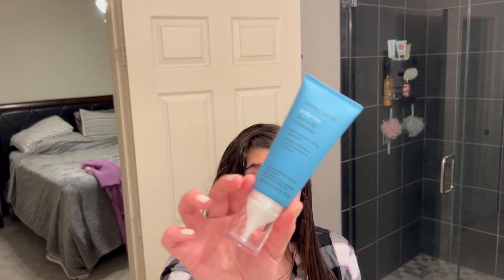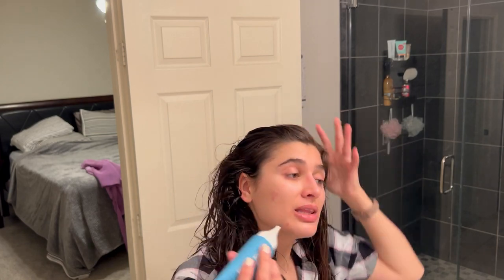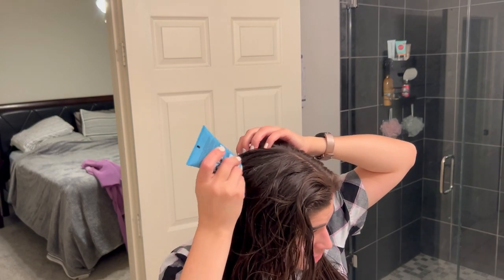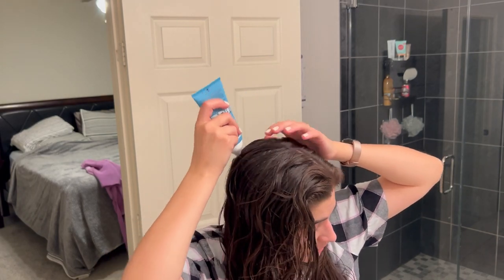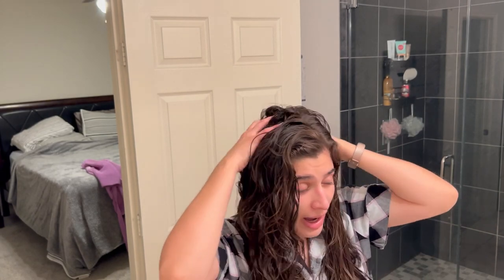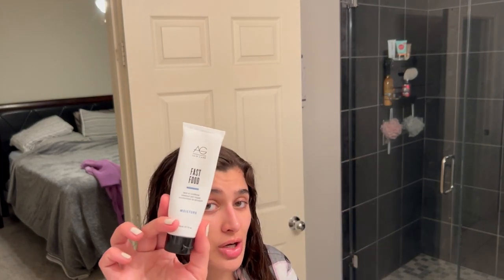My ride-or-die scalp treatment — I have eczema on my scalp, so if you guys suffer with this, you'll love this. It's Living Proof Scalp Care Dry Scalp Treatment. It has a little stopper and you put it directly on your scalp — I get it right behind my ears mainly, which is where you'll see it on little kids, and then around the crown of my scalp. It's so good and honestly worth the price — I think it's around 30 dollars but it has completely changed my scalp life. Then I'm going in with AG Hair Care Fast Food Leave-On Conditioner, which I got in a Boxycharm years ago.